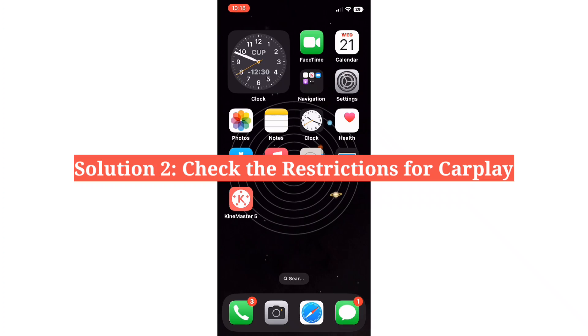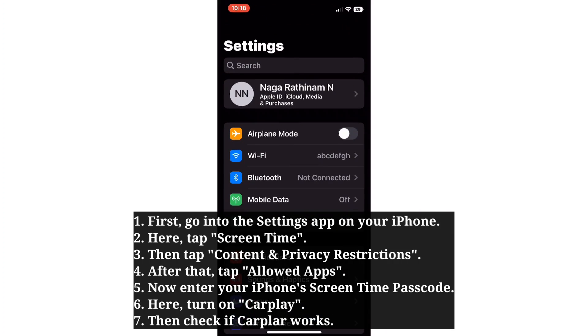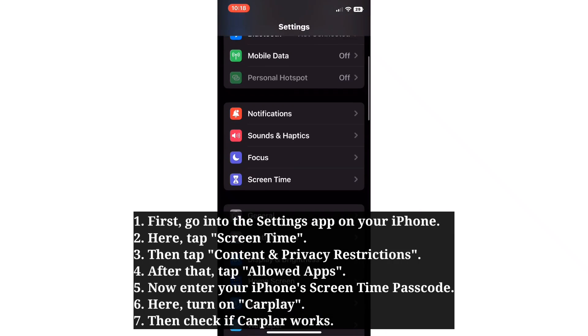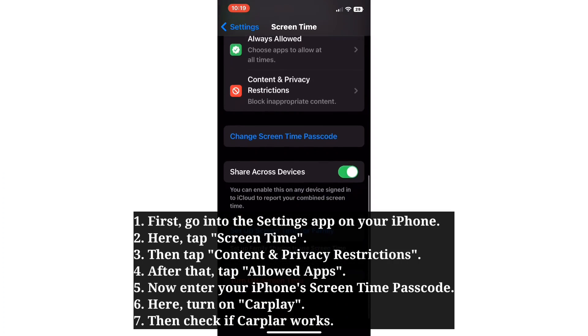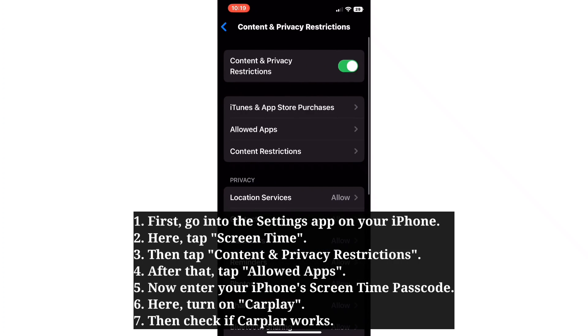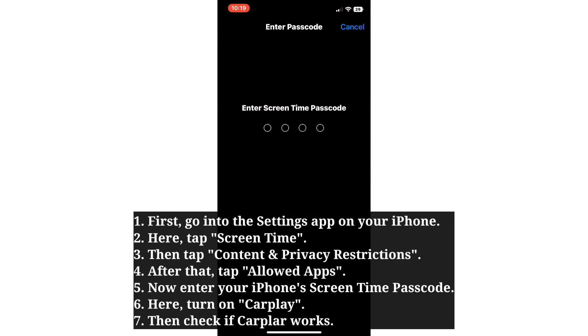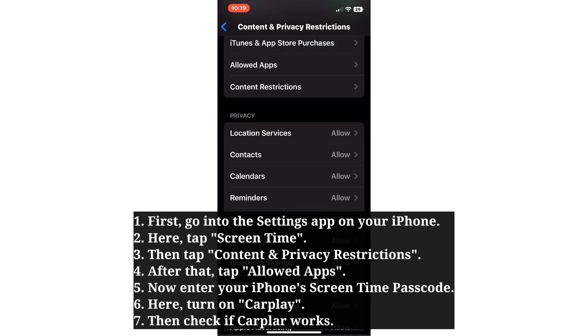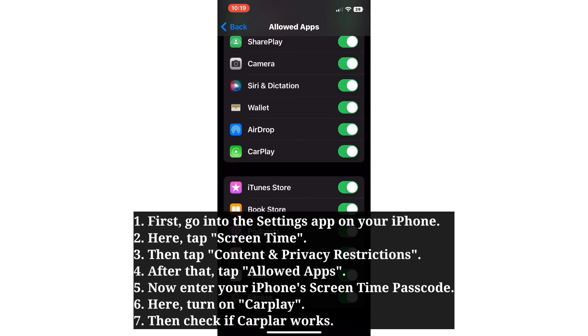The second solution is to check the restrictions for CarPlay. First go into the Settings app, then tap Screen Time. Then tap Content and Privacy Restrictions. After that, tap Allowed Apps. Now enter your iPhone Screen Time passcode and turn on CarPlay. Then check if CarPlay works.